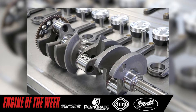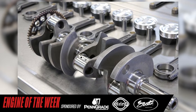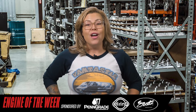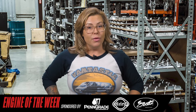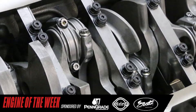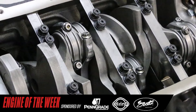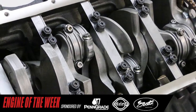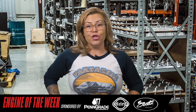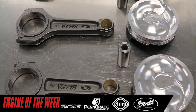Moving on to the rotating assembly, LME was tasked with choosing components that would reliably meet the 2,000 horsepower goal. For the crankshaft, LME chose to use a 4-inch stroke crankshaft for an LT dry sump configuration, providing an output of 416 cubic inches. This crankshaft features a long post snout for a dry sump application, as well as an 8-bolt flange utilizing factory LT flywheel and flex plate combinations. The crank also features center counterweights for enhanced bearing load distribution, allowing it to withstand both high boost and high RPM.